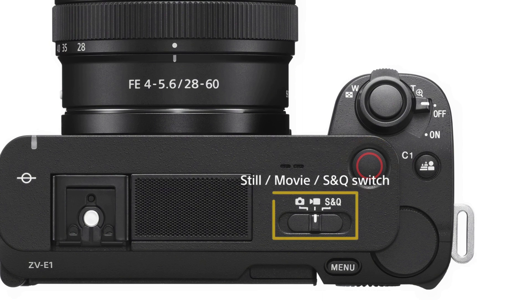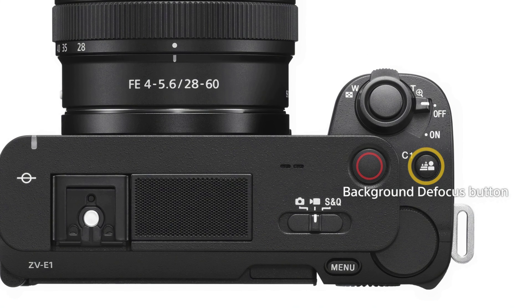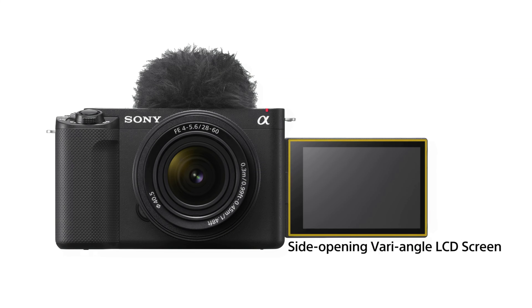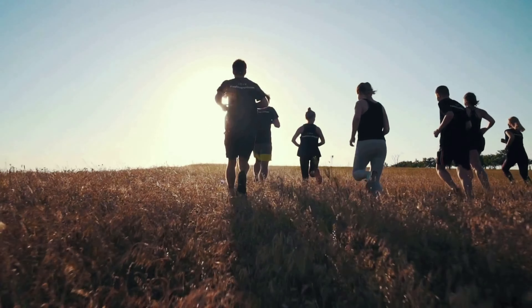This compact camera may be small in size, but it packs a punch with a 12.1-megapixel full-frame EXMOR sensor, a real-time autofocus tracking system, and an auto-framing AI processing unit. It can shoot video up to 4K at 60 frames per second, which is upgradable to 4K 120p with a later firmware update, and has dual native ISO of 640 and 102400.